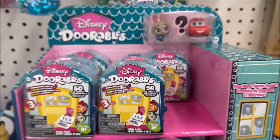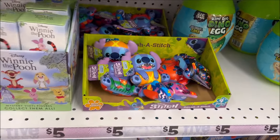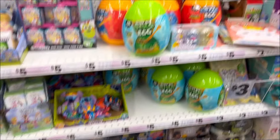Over here we have the Disney Doorables blind boxes — look how cute they are. That's what comes inside, and those are $5. And I thought these were new — I don't think I've seen these here before — the Winnie the Pooh blind boxes. Those are also $5 and come with a mystery surprise.